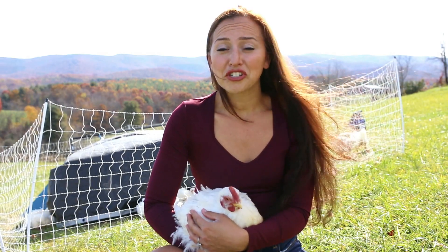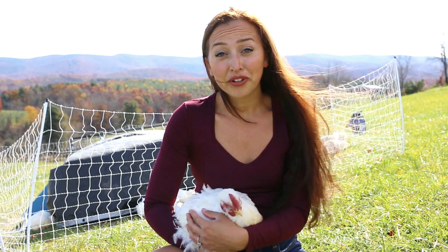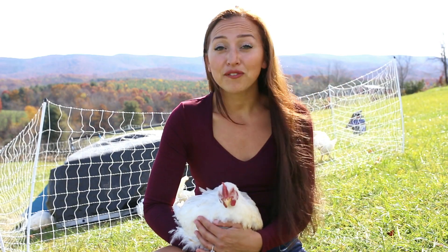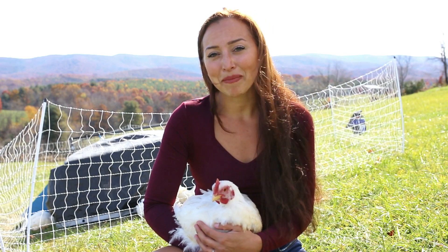For those first three to four weeks, they were close to the house so that they could have their brooder light on, and I moved them every day. Once they were about three and a half weeks old, I moved them a little bit farther away from the house because they were fully feathered and they didn't need the heat lamp anymore.